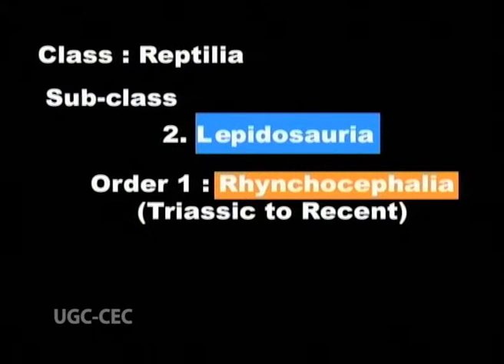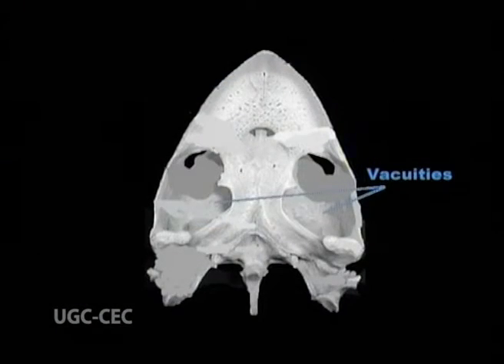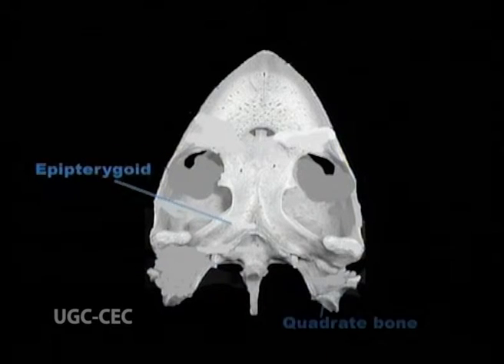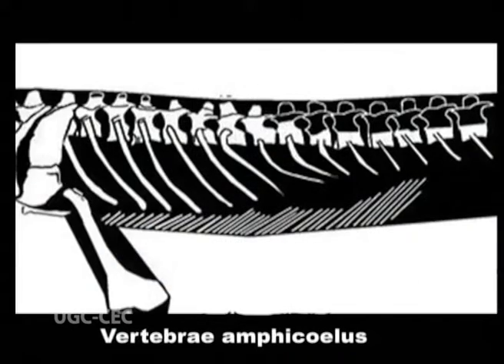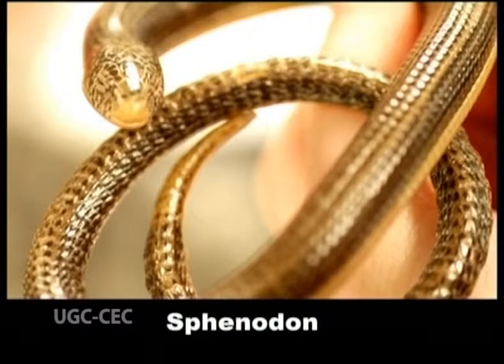Order 1: Rhynchocephalia, Triassic to recent. Only two species remain of this ancient line of lizard-like reptiles, which now live only in certain parts of New Zealand. They possess two vacuities; teeth acrodont; an epipterygoid is present; quadrate bone is fixed or immovable; parietal foramen is present; vertebrae amphicoelous; external copulatory organs are entirely absent. Example: Sphenodon.